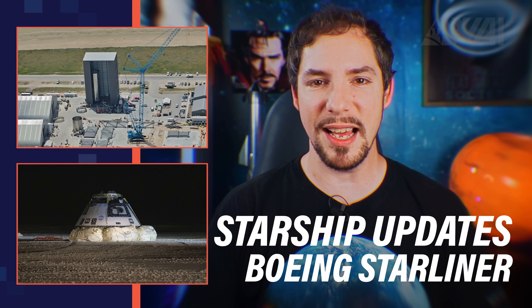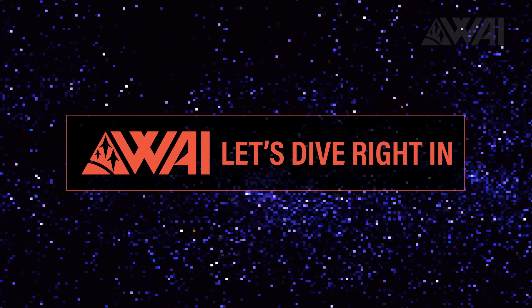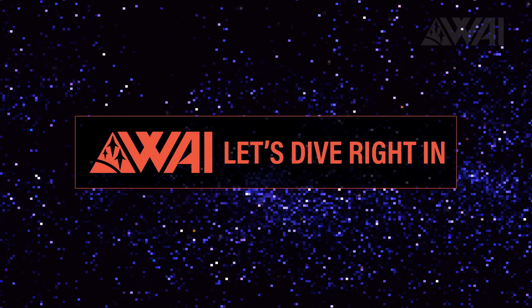Starship Updates and Boeing Starliner Investigation complete! My name is Felix and I am your host for today's episode of What About It? And as always, there has been a lot going on in the space industry lately, so let's dive right in!